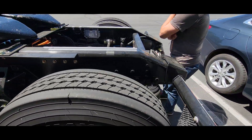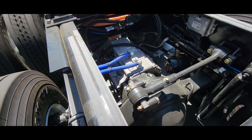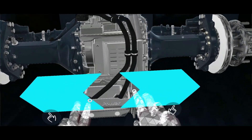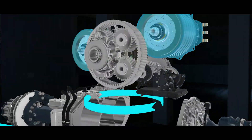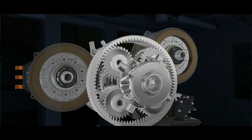This is a different tandem axle than the one we saw yesterday. Yesterday we announced a partnership with Allison Transmission — they will be providing their e-axles for all of our Class 7 and 8. For now, this is a Meritor e-axle and we've been working with them for a couple of years, but we're moving over to Allison Transmission.